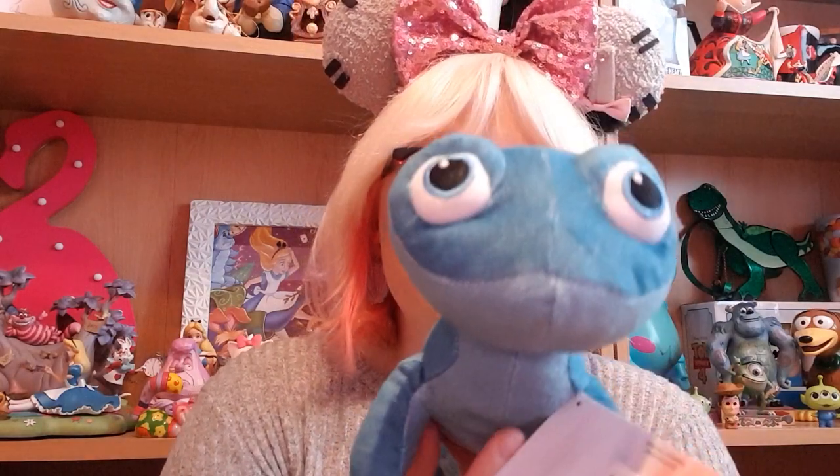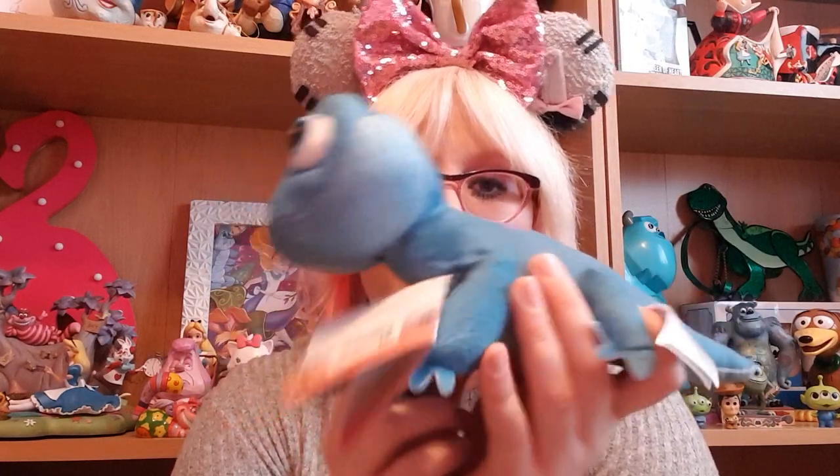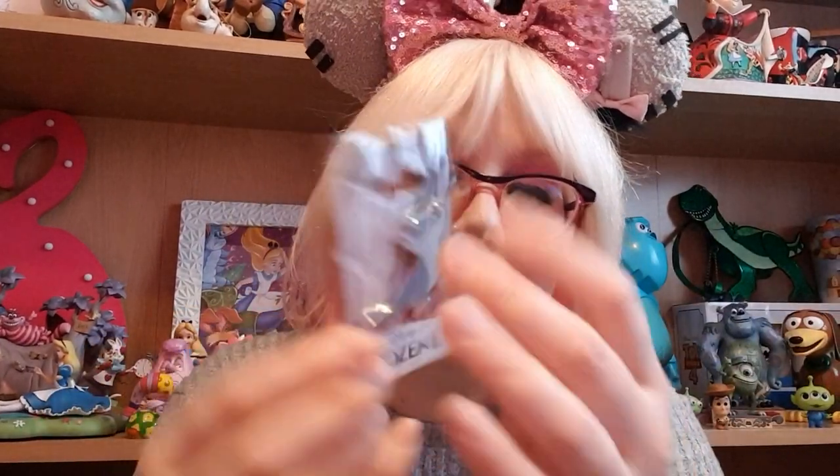Also to commemorate the Frozen Celebration I picked up this super cute plush of Bruni — Elsa's fire lizard from Frozen 2. He was about 13 euros, which is quite expensive for a tiny plush, but he is absolutely adorable. I also got a Bruni pin from the Disneyland Park Hotel — just Bruni looking so cute, and it was colour-coded green.